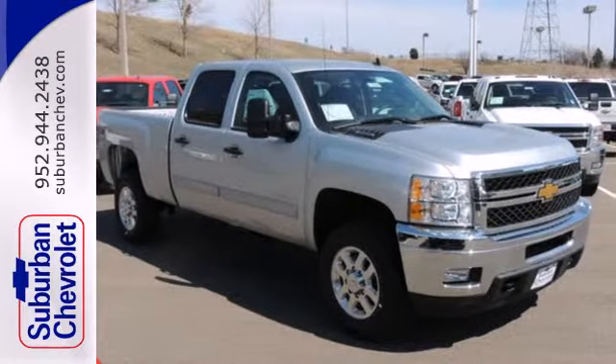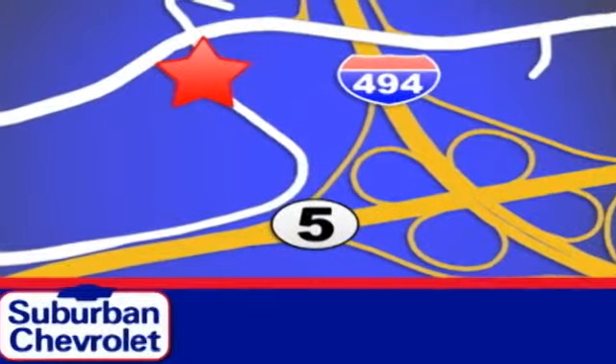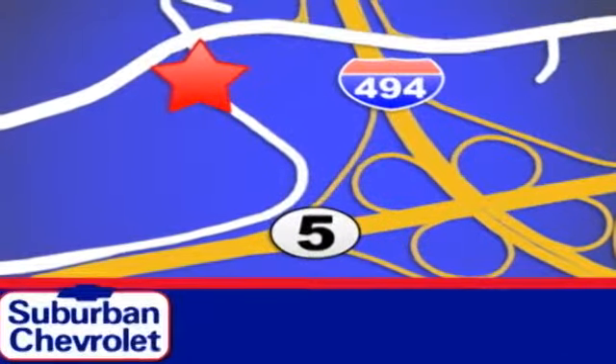Come see it today. Stop in today for a no obligation test drive and shop over 16 acres of inventory. We are conveniently located in Eden Prairie at Highway 494 and Highway 5.